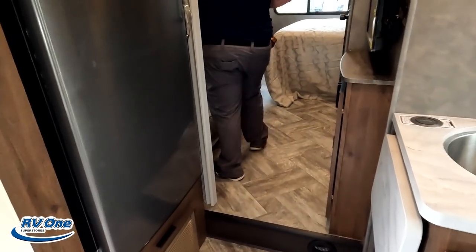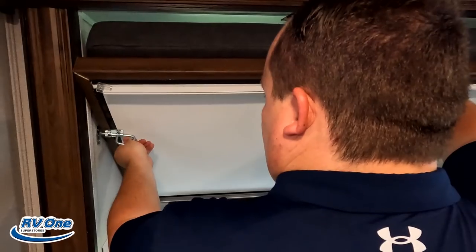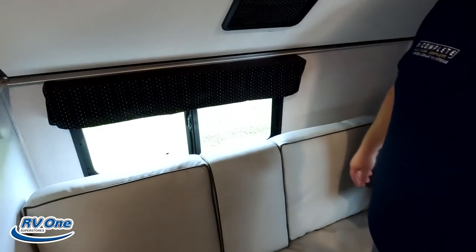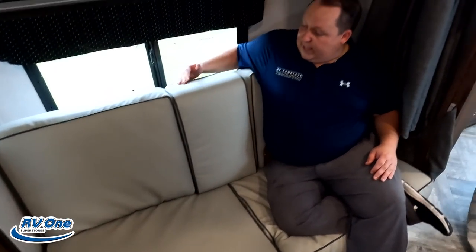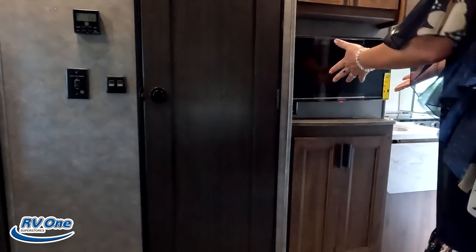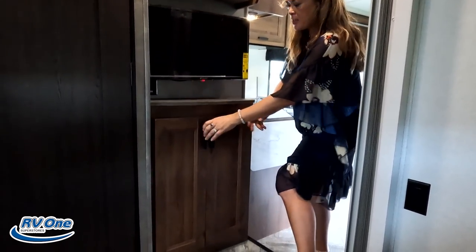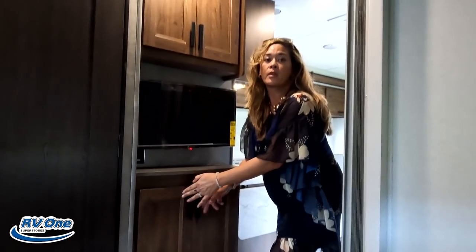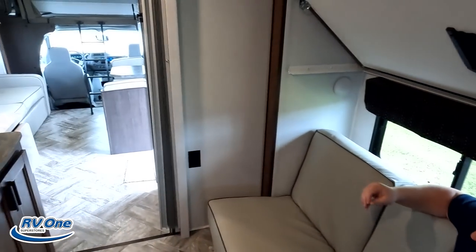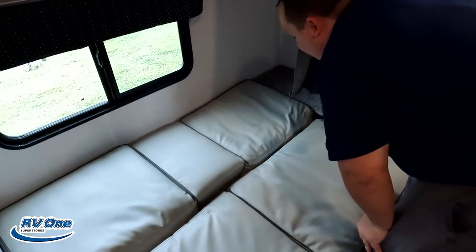Over here into the bunk bed area. Nice bunk over the cab. There's a jackknife sofa just like the other one — a seating area with cup holders. Why would we want this to be a seating area? For the guests or the children, because right across they have a little TV. There's a little bit of storage up here and we do have this TV. From this seating position you're looking head-on at that TV — playing video games, watching TV — not laying in bed turning your head sideways. And when it's time for bed, just jackknife it down.